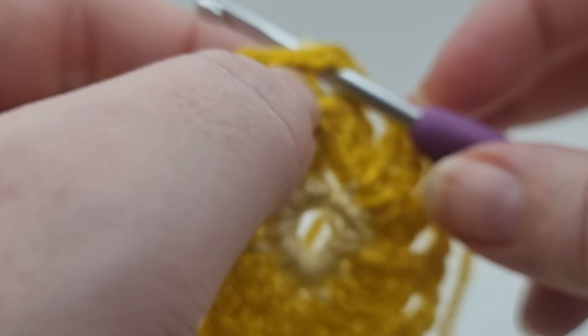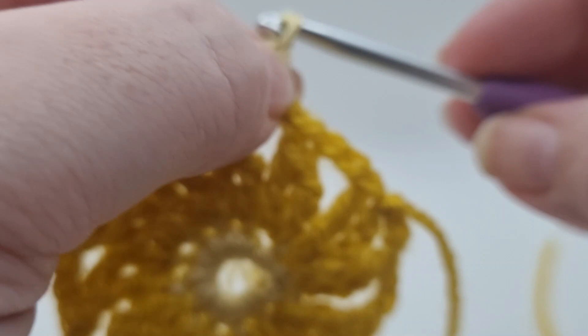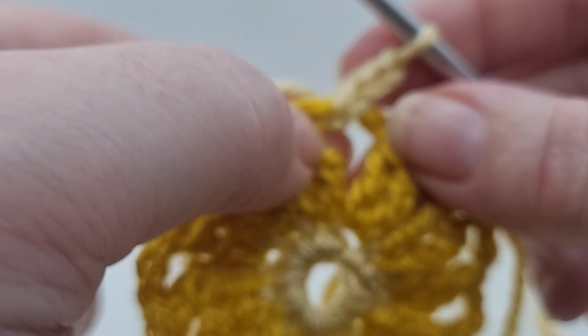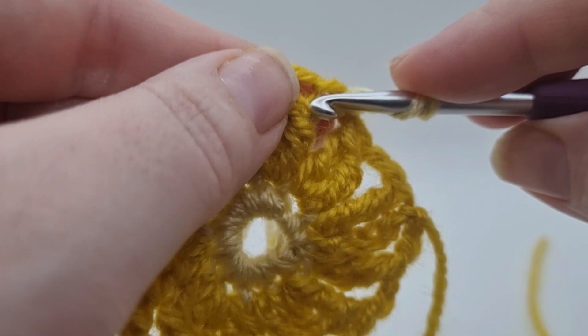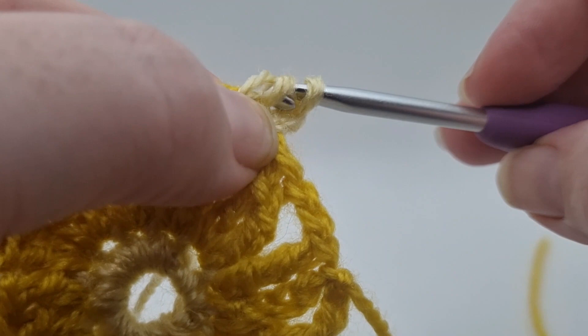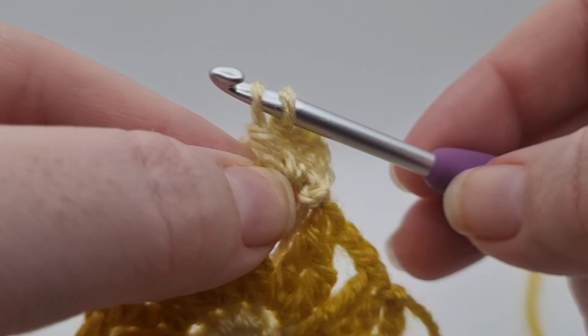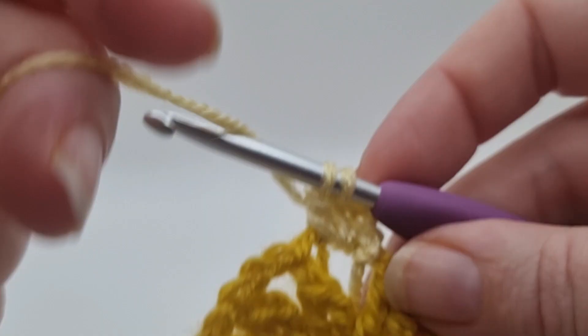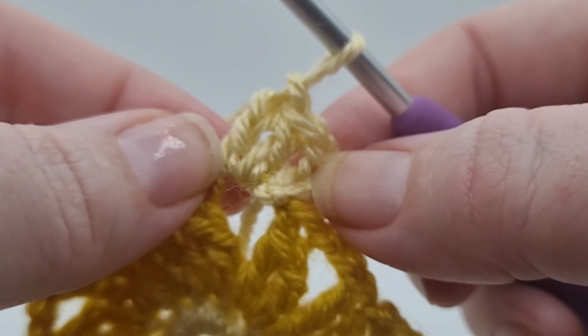Make your slip knot to join yarn A again for round three. We're not going to join it into a stitch — just go into one of the chain spaces. It doesn't matter which one; go in with your hook, put your slip knot on, tighten it as always, and pull it through to the other side. Chain three — one, two, three. From here we're going to do two treble crochet stitches into this gap — not into any stitches. Yarn over once, go into that gap, pull up a loop, yarn over, pull through two, then pull through two again.